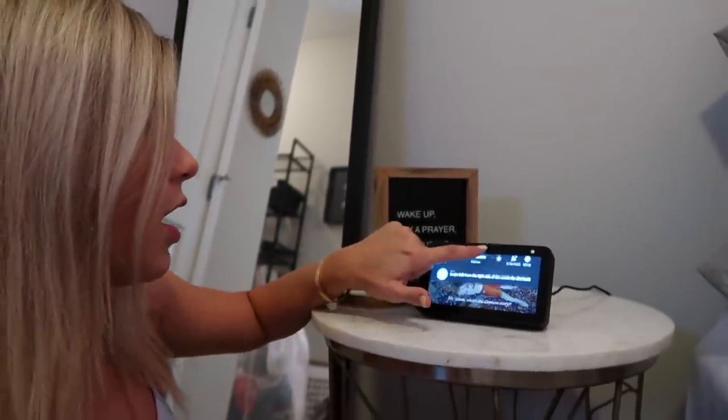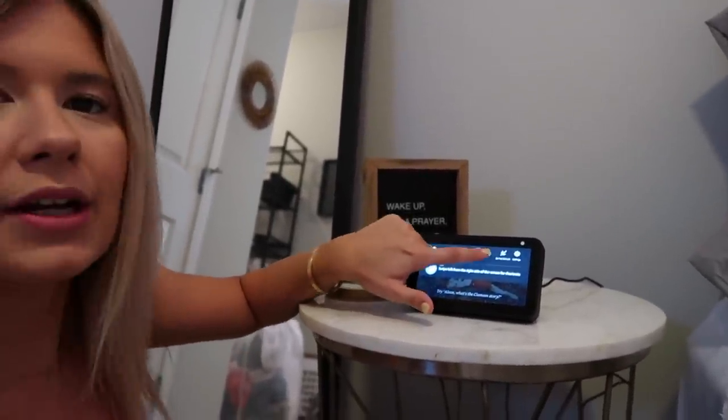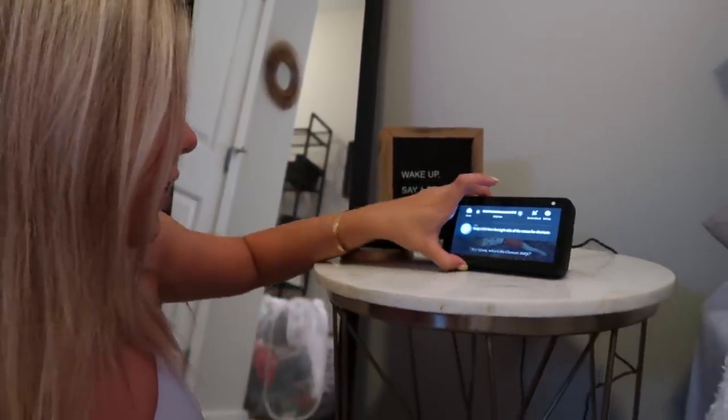It's actually touch screen as well, and you can adjust the brightness or whatever you want to do. I absolutely love it. She's awesome.